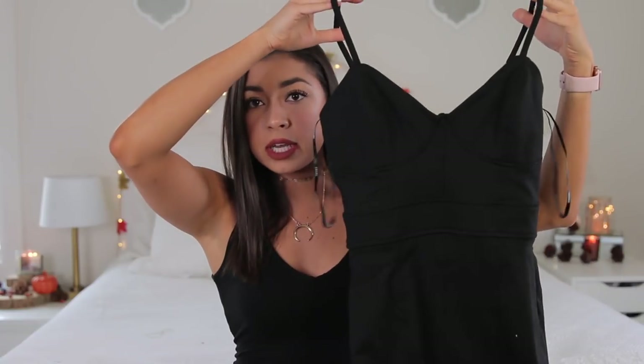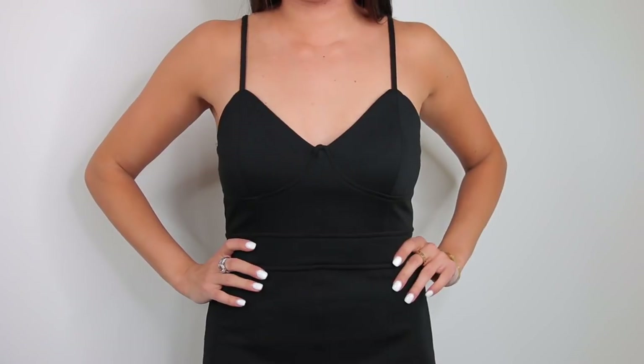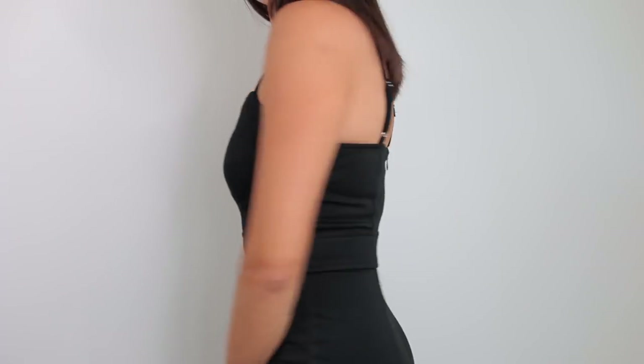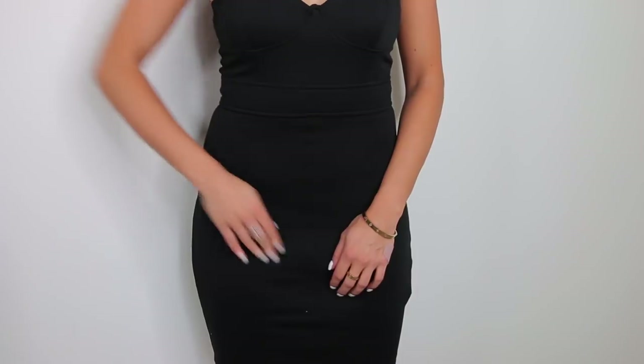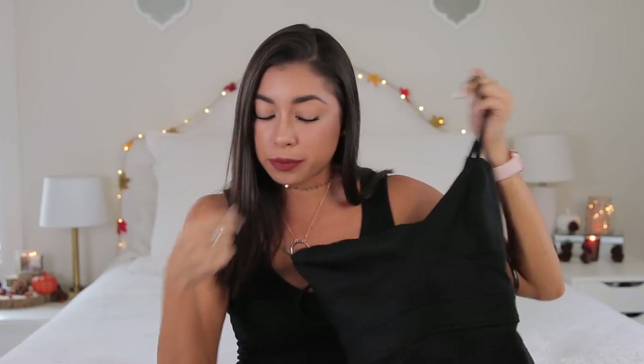Next thing that isn't completely fall-related is this dress — a bodycon kind of dress that cups your chest and cinches in at the waist. I don't know what to say about it — it's just like a plain black dress, but it's great for that little black dress every girl has in her closet. This was $22.90 and I got this in a size small.